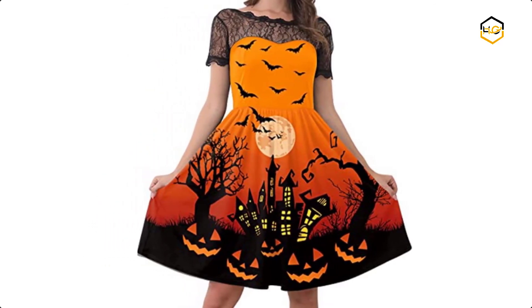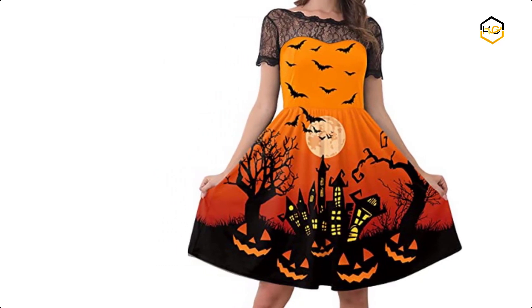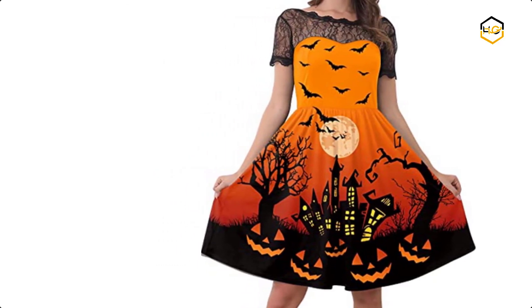Now it's your turn — let us know in the comment box below if this video helped you find the best Halloween costumes for girls for your needs.